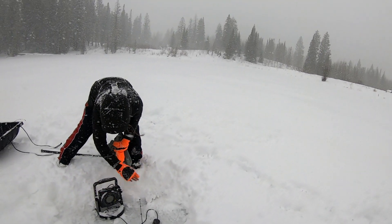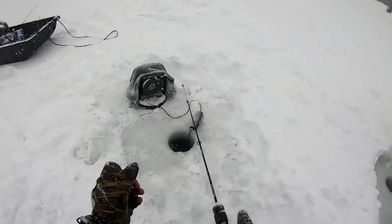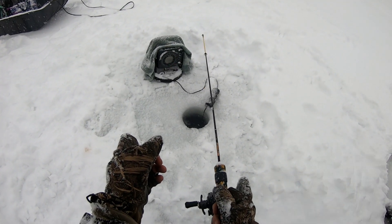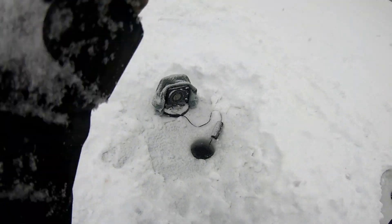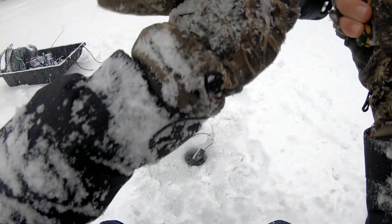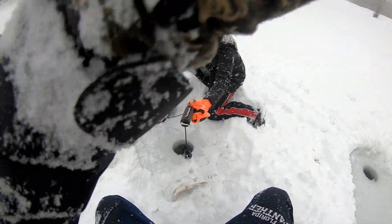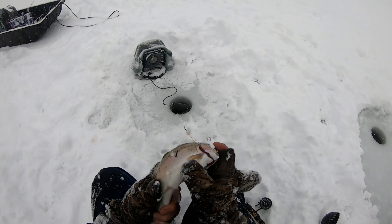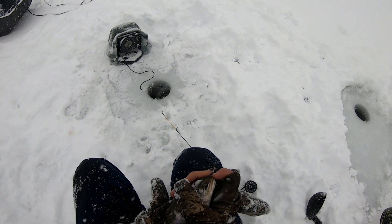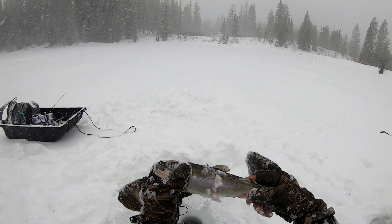It's definitely a blizzard, guys. Sam's getting her hole drilled. Oh — got one! Oh yes! Oh, rainbow — nice! Sweet! Holy guys, there's fish in here! Yep, there's definitely fish in here.